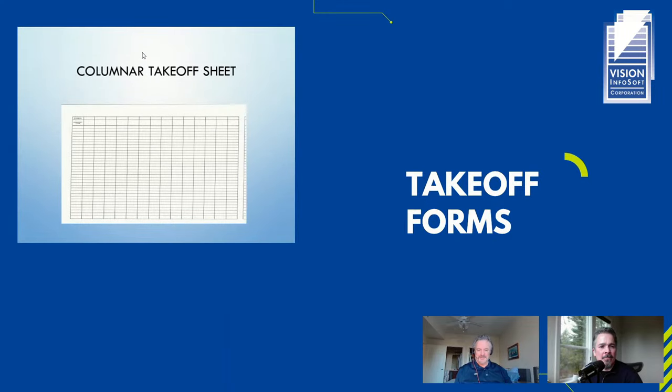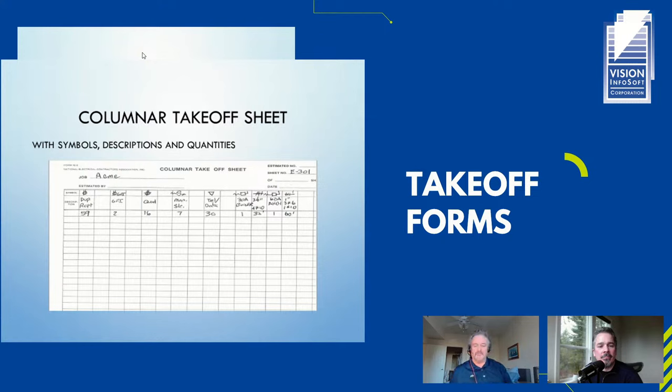Takeoff forms — this is a quick example of one of the takeoff forms used in the Estimating Fundamentals class. It's good to have a basic form you can use when you need to do a takeoff without a computer handy. It's a columnar takeoff sheet where you put a symbol or letter at the top, a brief description below, and then your measurements and counts. You can add from one page or drawing section to another and total them at the end — basically a manual spreadsheet for manual takeoff. We'll include a link to a PDF of one.